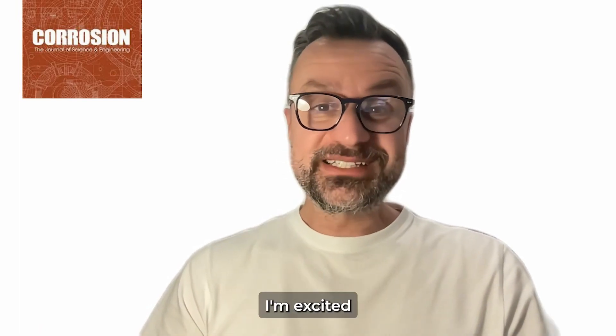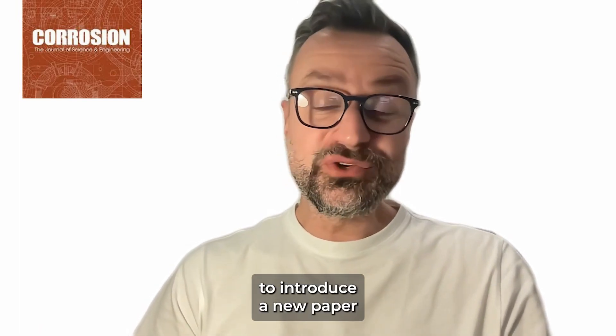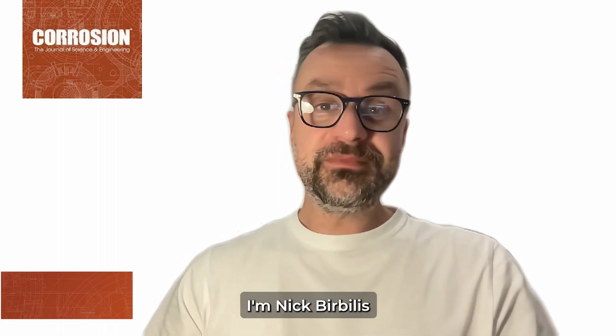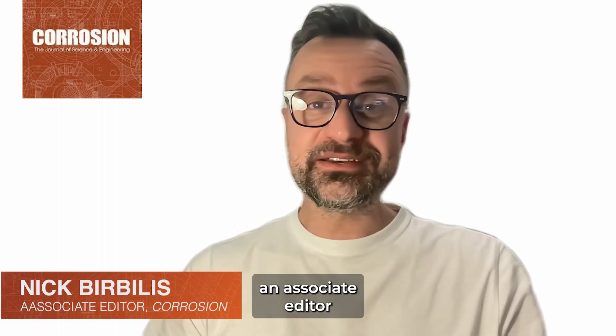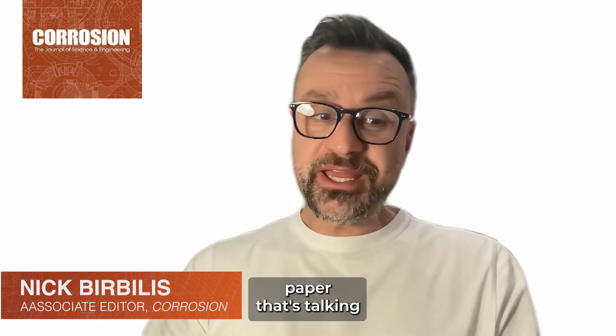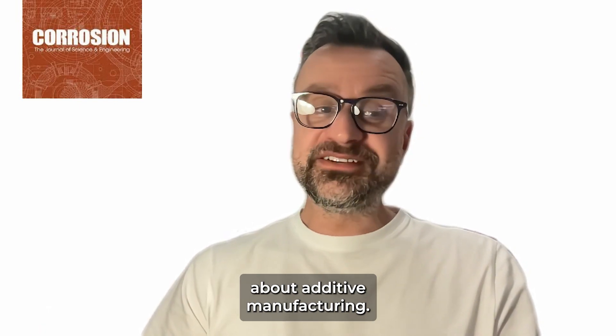Hi there, corrosion folks. I'm excited to have the chance to introduce a new paper for the July issue of Corrosion Journal. I'm Nick Burbilis, an associate editor of the journal Corrosion, and the paper that I'm introducing is a wonderful paper that's talking about additive manufacturing.